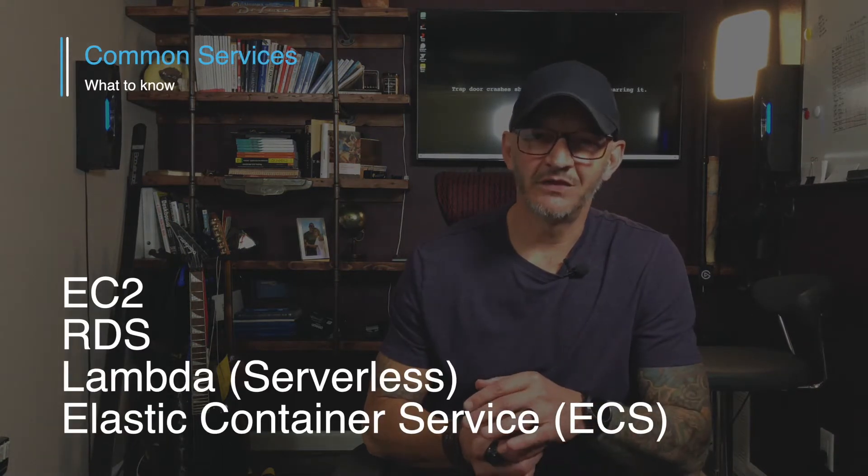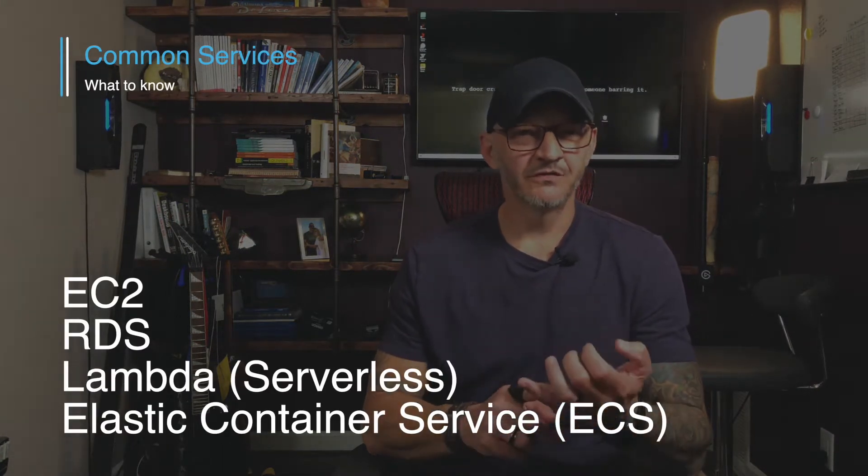When interviewing for an AWS-specific job, we'll talk about common AWS services. I don't expect you to know everything, but there are some big players you should be familiar with. EC2 instances — how do you launch and configure one? RDS instances are another one you'll likely be exposed to, so I want to know you can launch and configure an RDS instance and provision access to it so the right resources can reach it and the wrong ones can't.